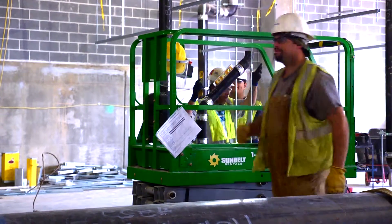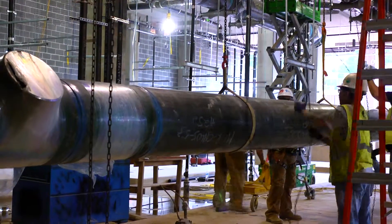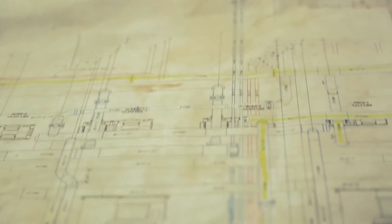They are all crafted with the same level of care and attention to detail, whether they are 42 feet long or small enough to be lifted with one hand. It is this level of dedication to our craft that promises you, the customer, the best possible product.